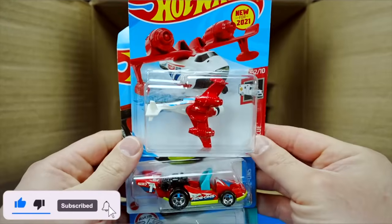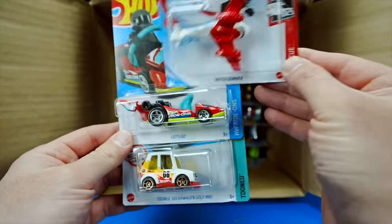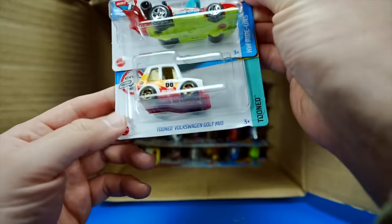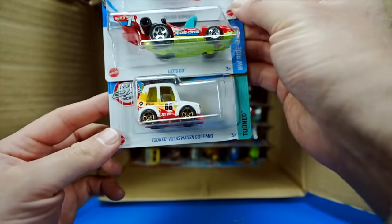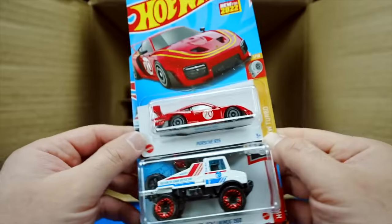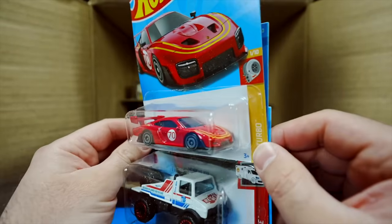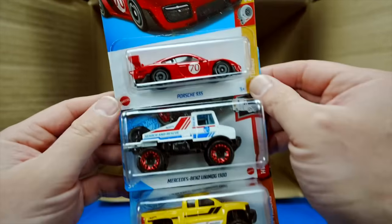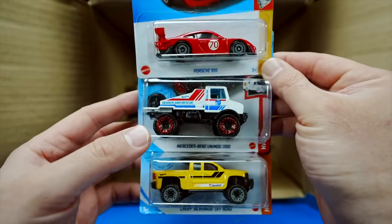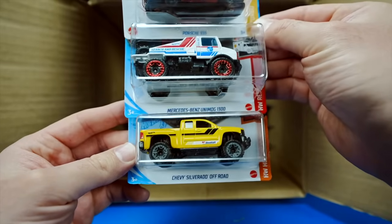We've got the Water Bomber and the Let's Go in a nice new color. The Tuned Volkswagen Golf MK1, another one of those. And the Porsche 935 — I really like this casting, such a cool looking car. We've got another one of the Mercedes-Benz Unimog 1300s and another Chevy Silverado Off-Road.